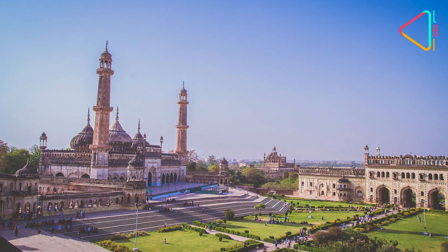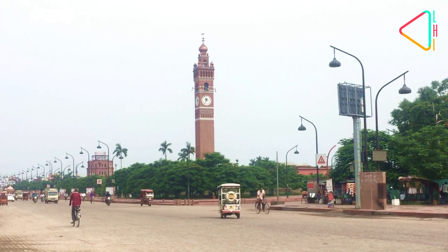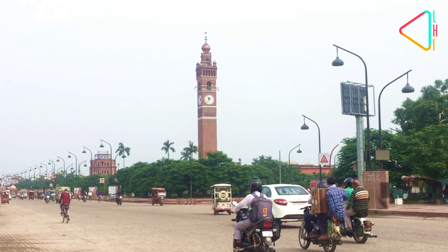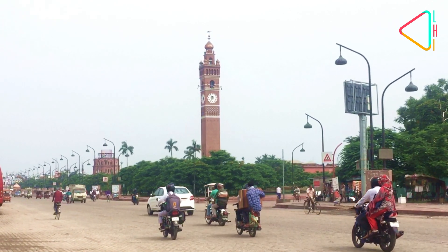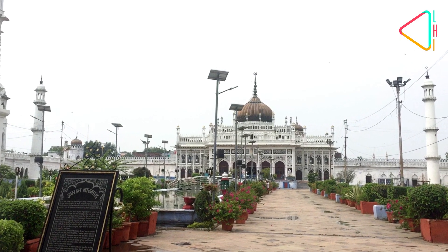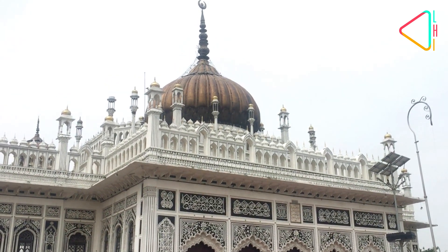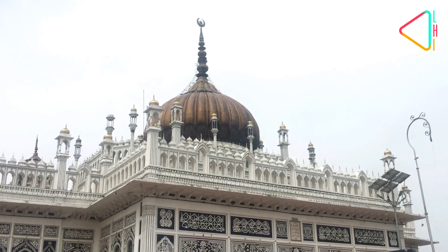The city of Lucknow is home to monuments and architectural wonders that maintain their magnificence, telling tales of the glorious history of the city. One such historically rich monument, the Chota Imam Bara or the Imam Bara of Husainabad in the Old City, is purely an architectural marvel.